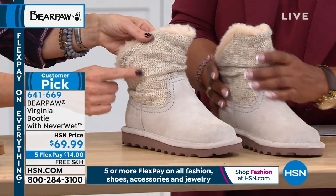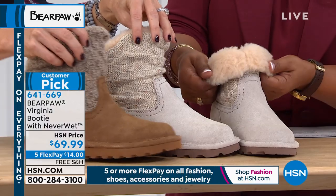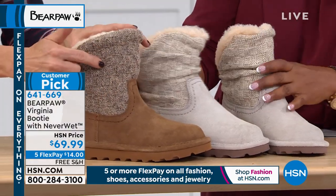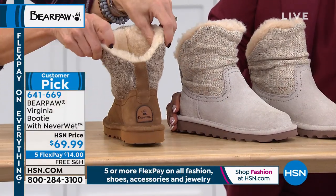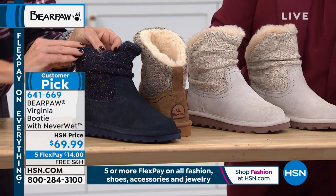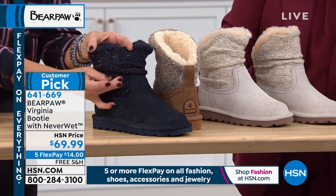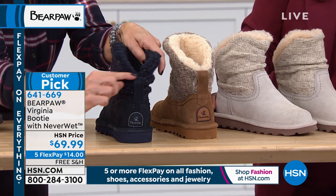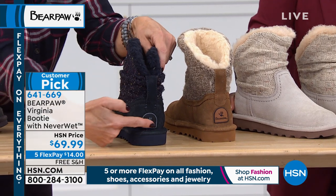I'm gravitating towards the white. You can never wear a white booty like this for fear that you'd ruin it — but with Neverwet you can. It has style because of this checkerboard sweater. On the winter white, that's so cool looking. The navy has this wonderful silver thread within the sweater detail, and a little suede tab tie in the back as well. We have our Bear Paw logo on these — she's just darling.